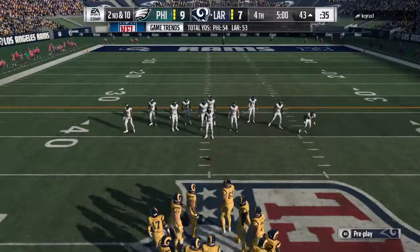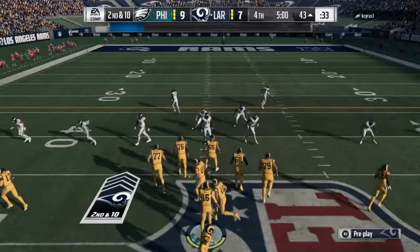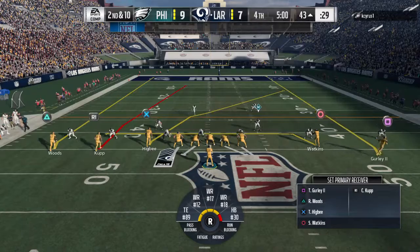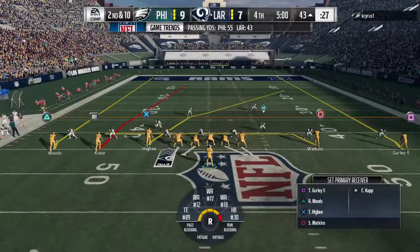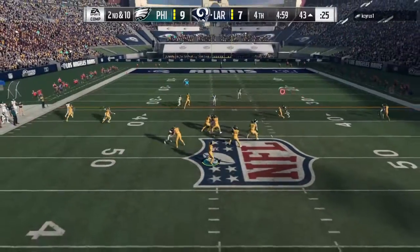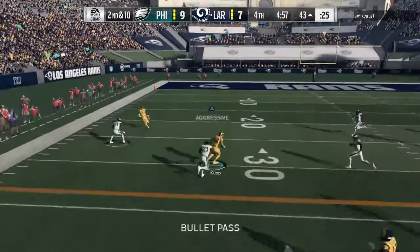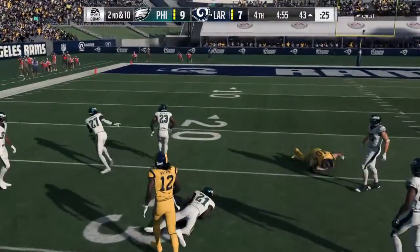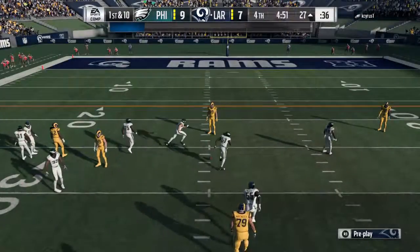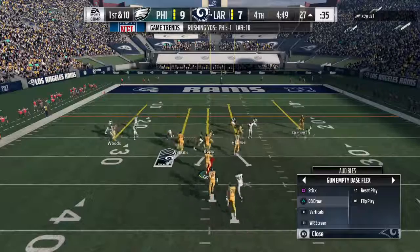Still at the original line of scrimmage, second down and 10. Out of the gun — Goff. He's got some room, standing inside the 30. Throw to the left side, complete to Cupp — 17 yards on the pickup there, and the drive will continue.